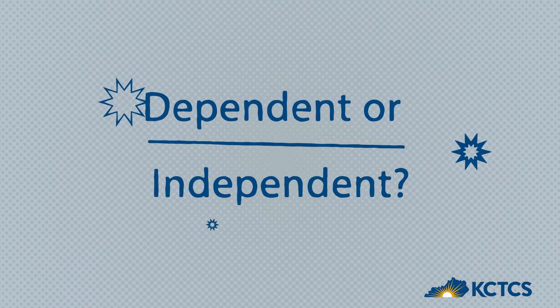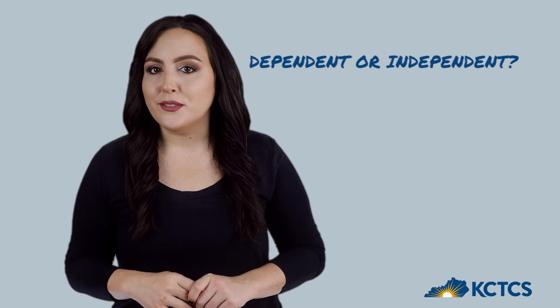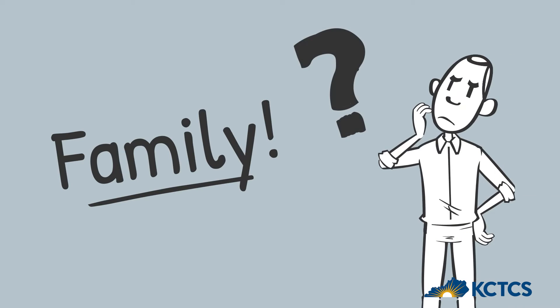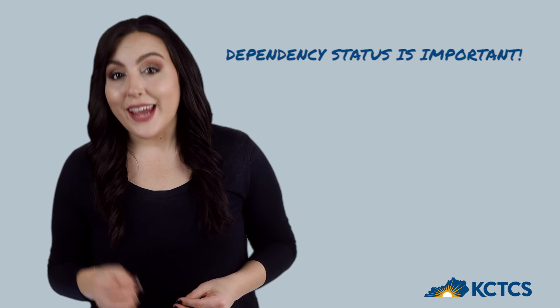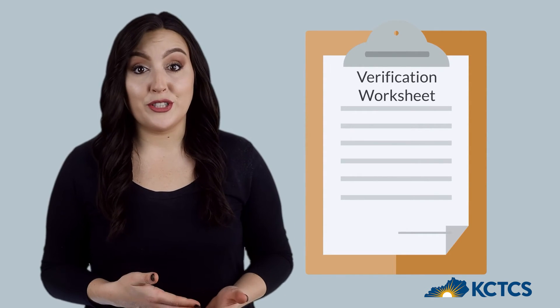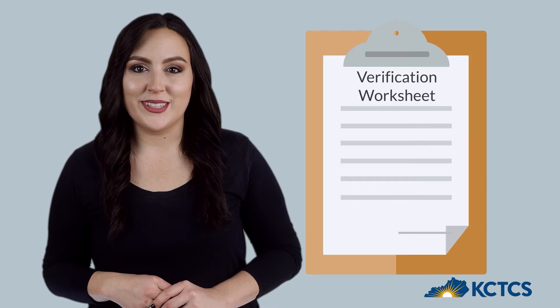For many students, determining their family structure can be confusing, and that sometimes requires additional information provided through the verification process. Determining your dependency status matters because it helps determine how much aid you may qualify for. The verification worksheet will help clarify any questions of dependency — there are questions for less common student situations to help determine dependency status for students who are less than 24 years old.